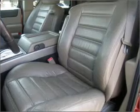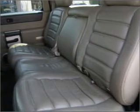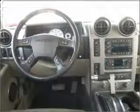A sunroof is the next best thing to a convertible. Fumble your keys no more with the convenience of keyless entry. This vehicle's leather seats add a stylish touch. Drive safer and more fuel efficient with the cruise control.